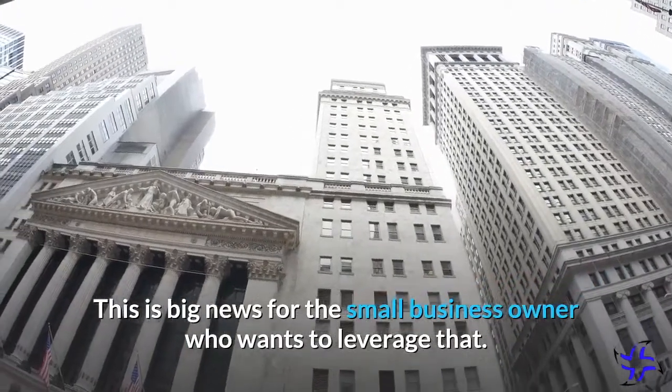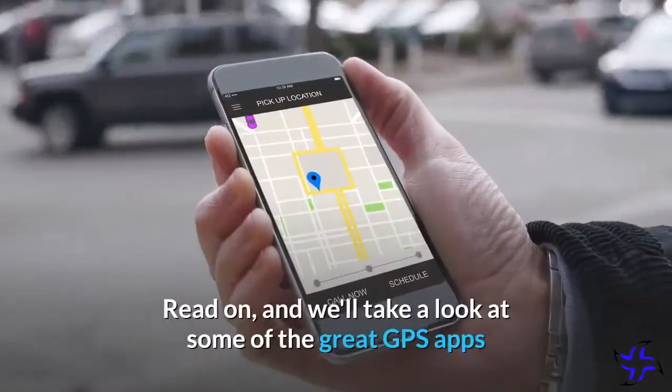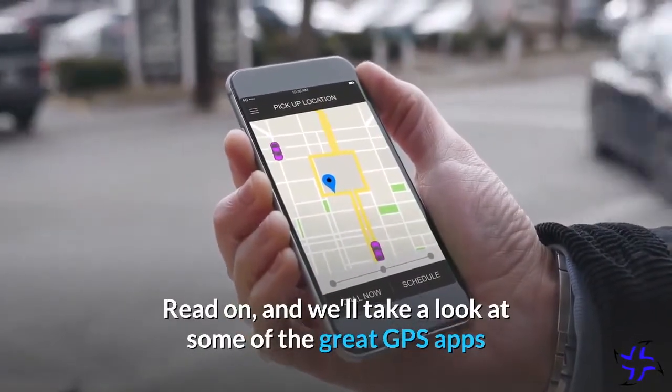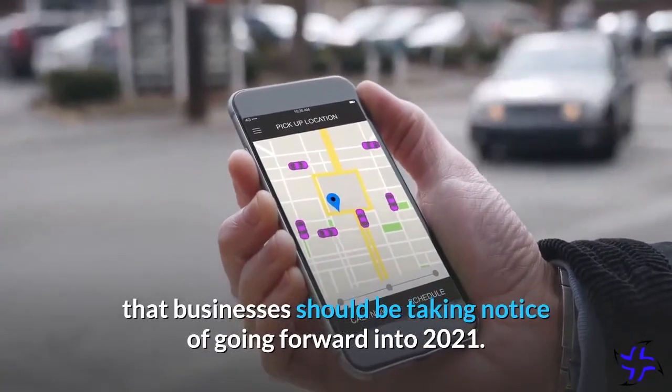This is big news for the small business owner who wants to leverage that. Read on, and we'll take a look at some of the great GPS apps that businesses should be taking notice of going forward into 2021.